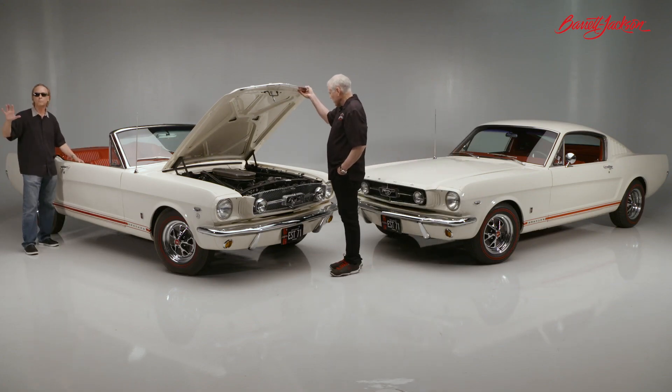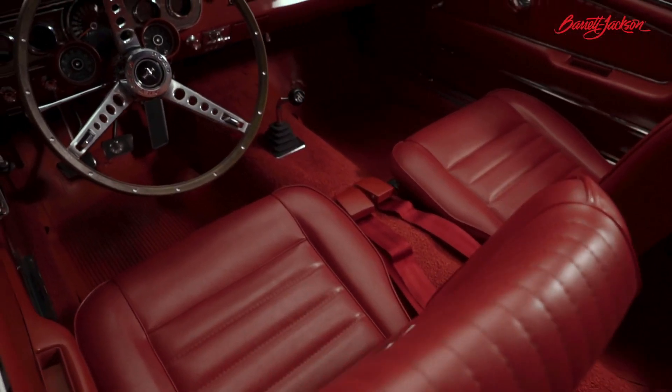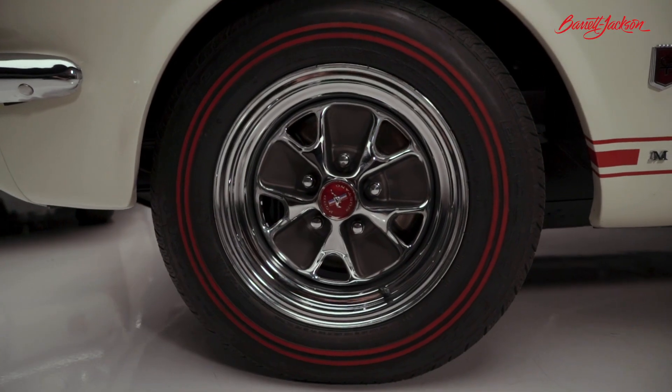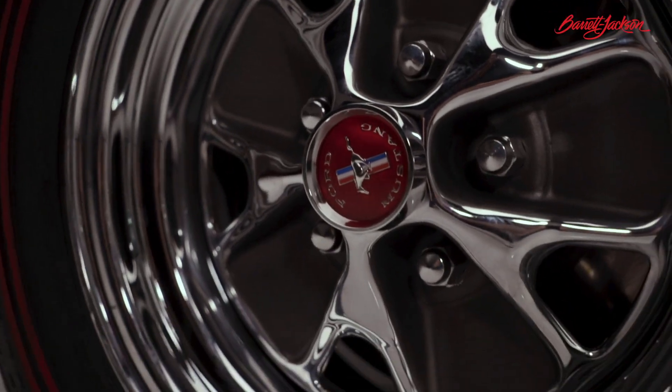Not only does it have the K engine, but you also have what is commonly called the pony interior — which is technically the luxury interior option — rally packs, four speed, wood rim steering wheel, and embossed pony interior seats. These cars really have it all. The double red line tires, Craig, are another indication of the hi-po hiding under the hood.